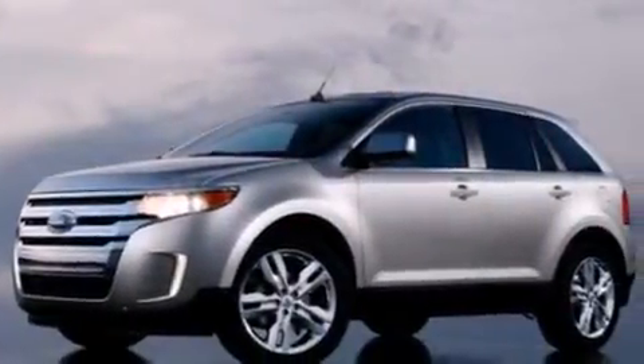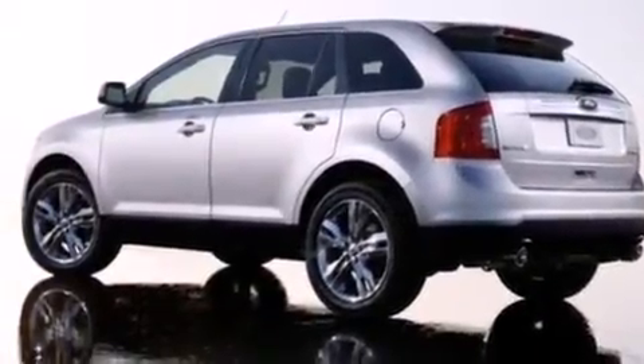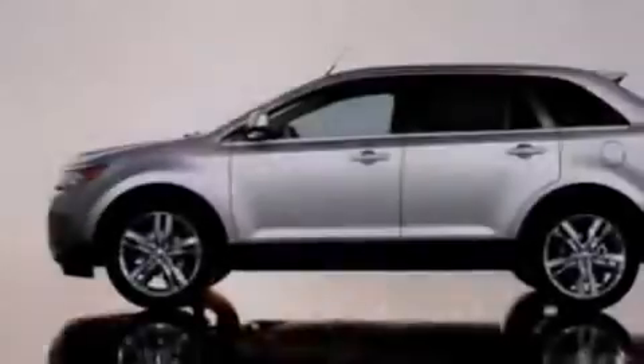Also included are a passenger-side airbag, latch-ready child seat anchors, rear seat child-proof door locks, a rear window defroster, and an anti-theft protection system.